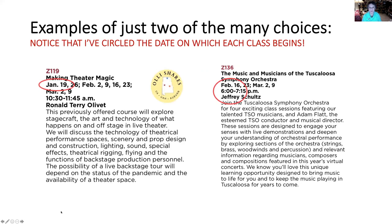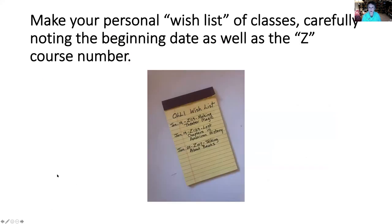I've pulled out two different examples for you so that you can see what our classes look like. You will notice that I have circled the date on which each class begins — this is going to be very important in your no tears, no hassles registration. Also, please notice that some classes are designated as OLLI Shares classes. These will be larger classes that will include people from the UA OLLI program, the UAH OLLI program, and the Auburn OLLI program. Now you're going to want to make your personal wish list, noting the beginning date as well as the Z course number.